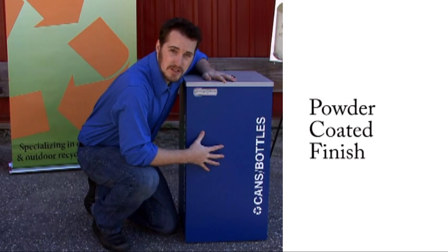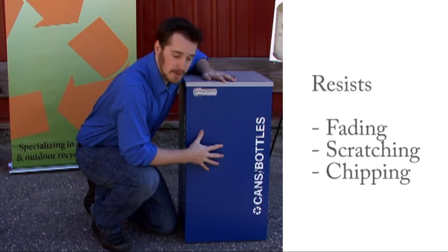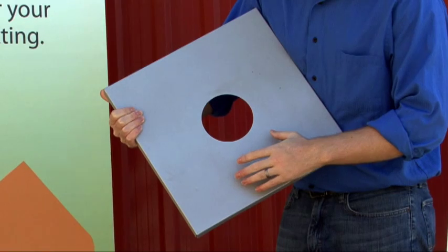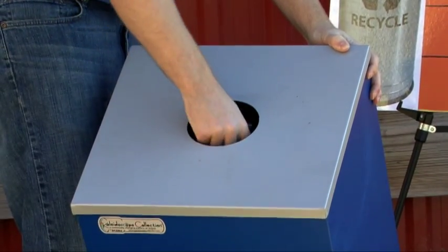With a powder-coated finish, which is resistant to fading, scratching, or chipping, decals are made of a high-grade outdoor vinyl. The all-steel lid includes restricted openings that help designate recycling streams.